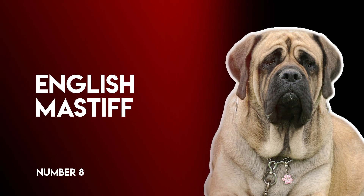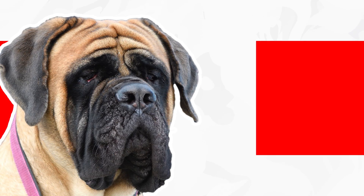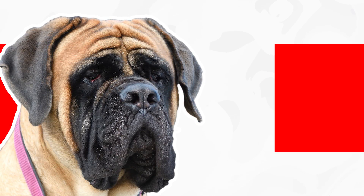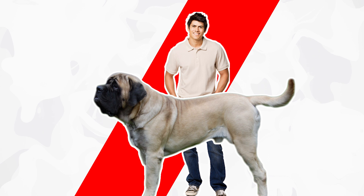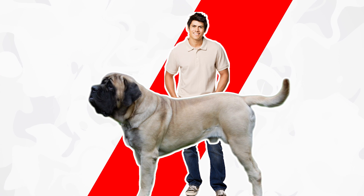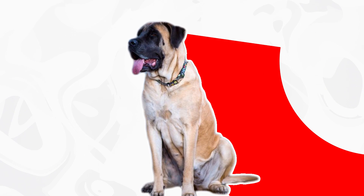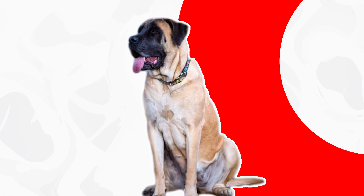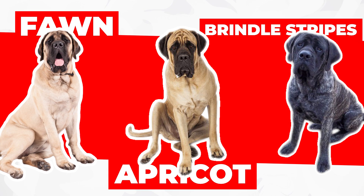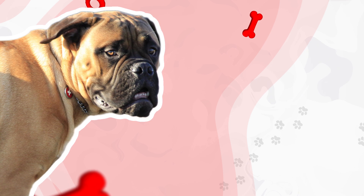Number 8: English Mastiff. For the uninitiated, a face-to-face encounter with these black-masked giants can be startling. A male stands at least 30 inches at the shoulder and can outweigh many a full-grown man. The rectangular body is deep and thickly muscled, covered by a short double coat of fawn, apricot, or brindle stripes. The head is broad and massive, and a wrinkled forehead accentuates an alert, kindly expression.